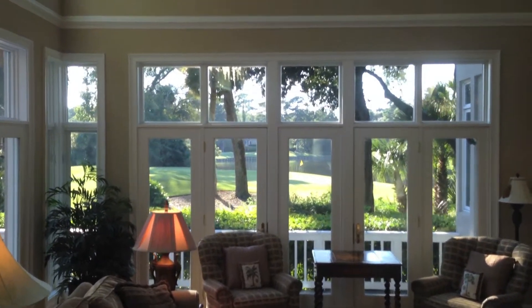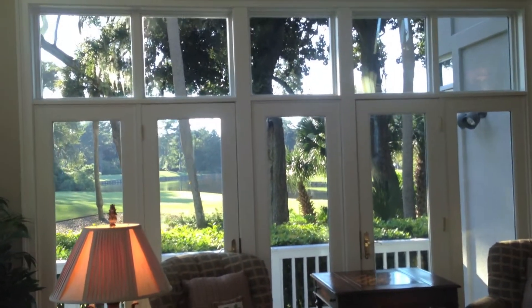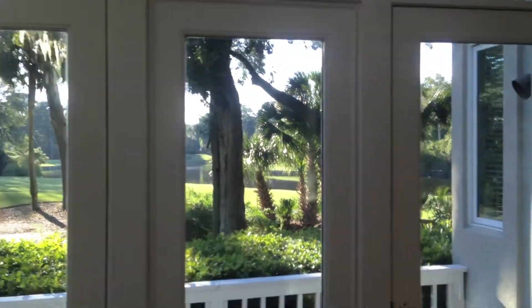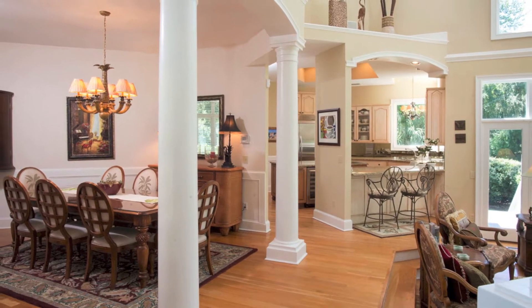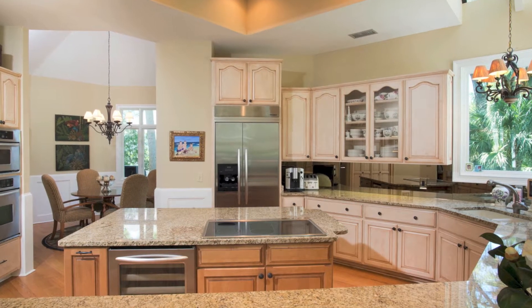A light, bright floor plan features soaring ceilings and walls of windows that overlook expansive views of the 11 Mile Lagoon and the Arthur Hills Golf Course. The home's open design is perfect for entertaining family and friends.